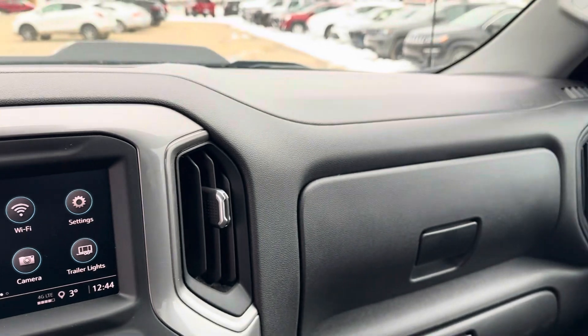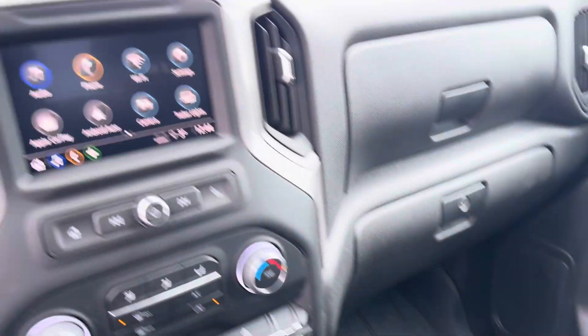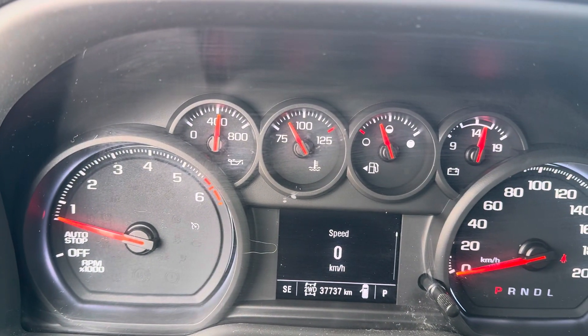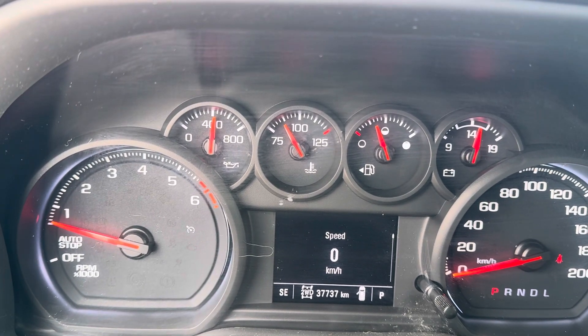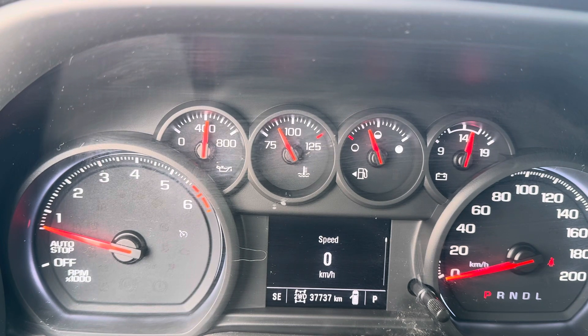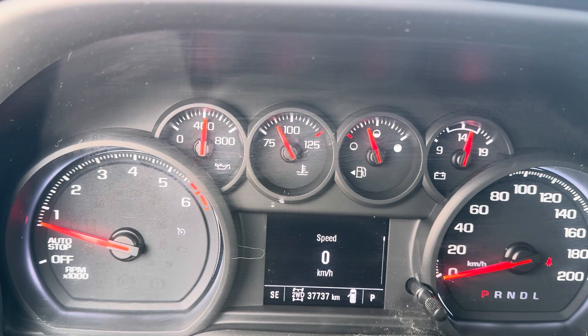It's in excellent condition. Chevy's double glove box. As you can see this truck shows very, very well. It only has 37,000 km on it. If you're in the market for a pickup truck and you want something nice and clean but you don't want to pay the price of a new one, this is a very clean truck. Come check it out — you can only get it here.